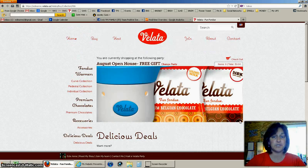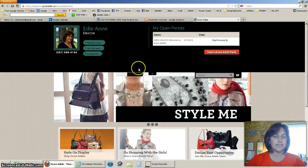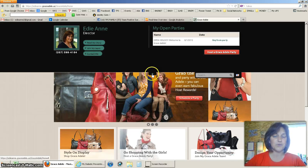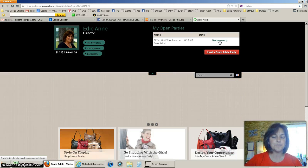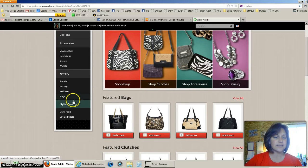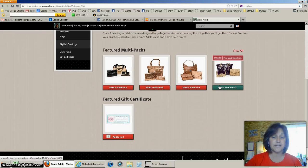I'm going to show you one more — on the Grace Adele site it basically does the same thing. The site is kind of the same except the drop-down area is up top. If I bring my mouse to the top black area or click on the little green arrow, I can do my open house. I'll click Buy from Party, and on the left-hand side you'll see where it says Stylish Savings. I can click on Stylish Savings and it'll show me my multi-packs for my style systems.